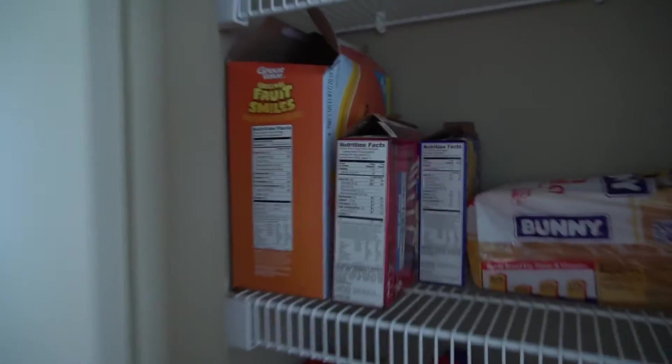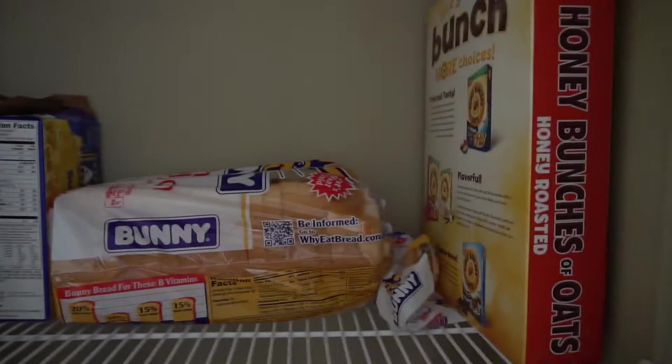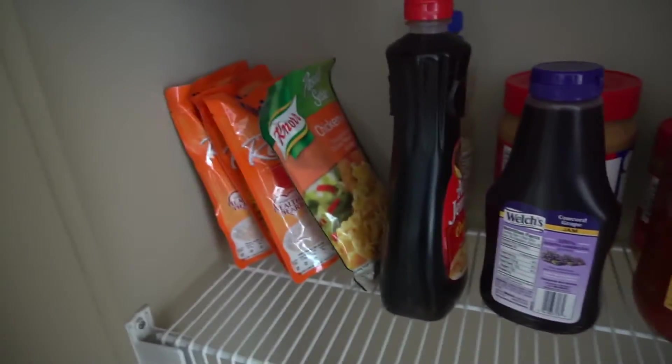Now I'll show you my food situation, which is not very good. I have some fruit snacks, some bread, some popcorn, you know, not many snacks. One lollipop. So if you want to send me some snacks, that'll be great.